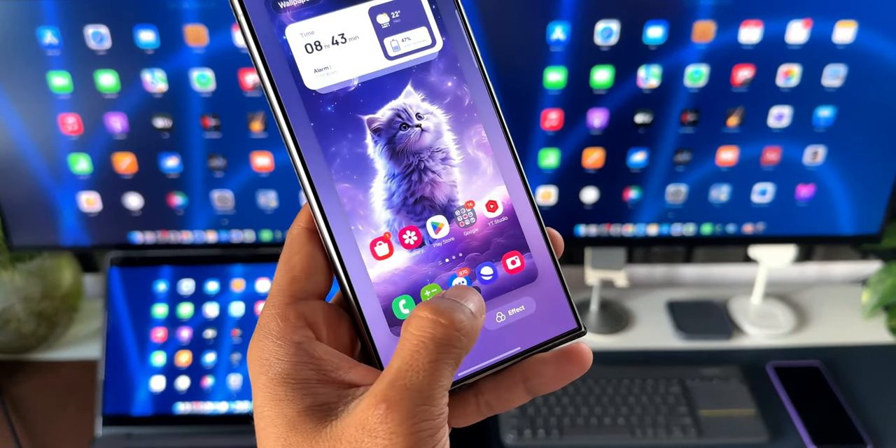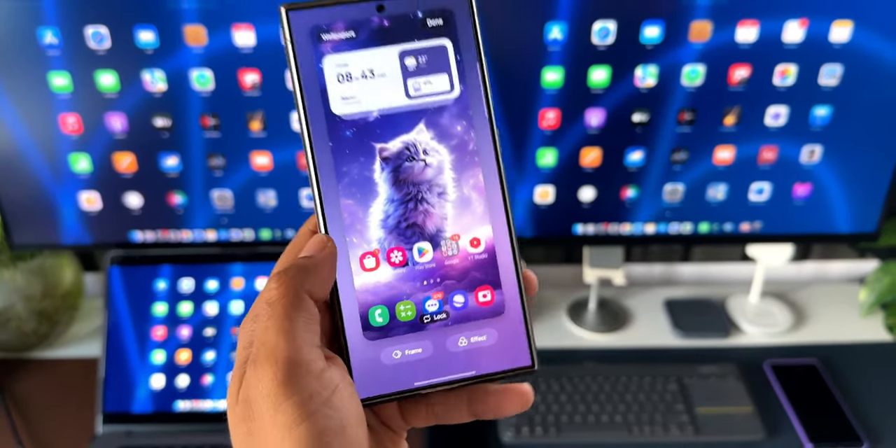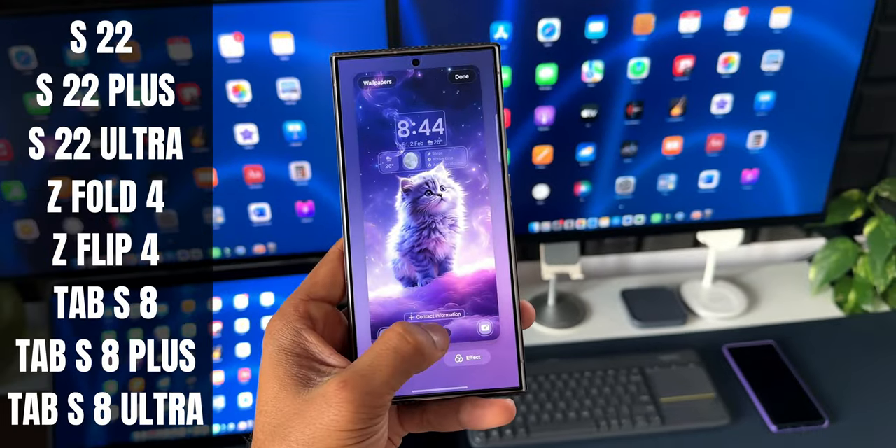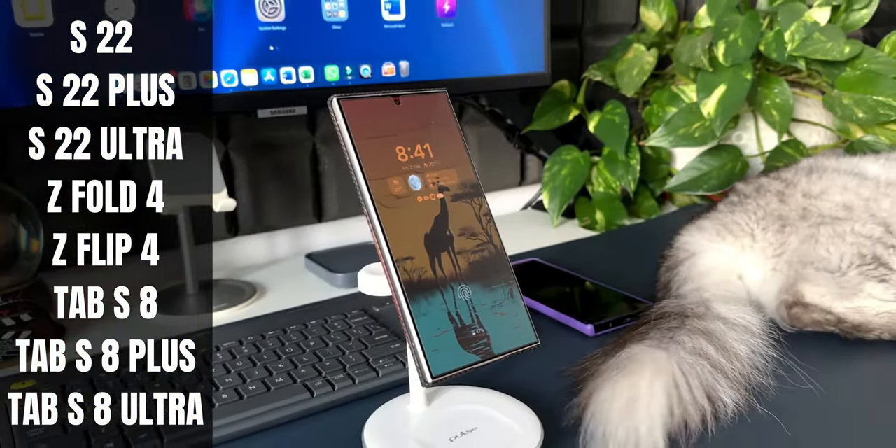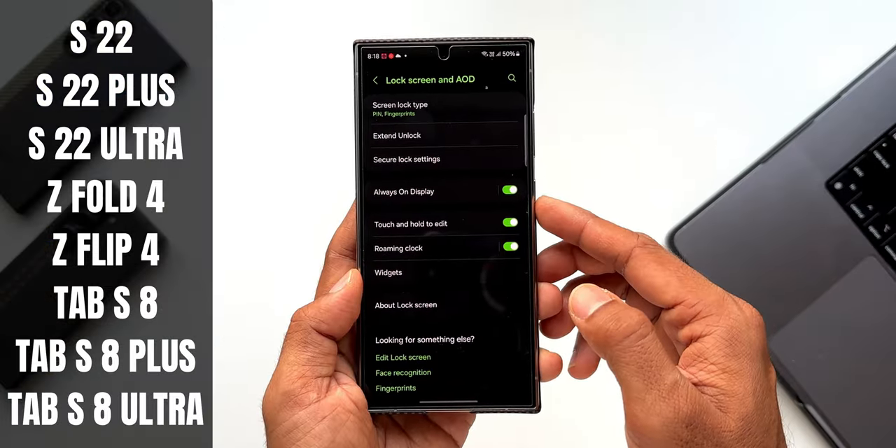Here is the list of all the devices which will get One UI 6.1 in the month of May: the Galaxy S22, S22 Plus, S22 Ultra, Z Fold 4, Z Flip 4, Tab S8, Tab S8 Plus, and Tab S8 Ultra.